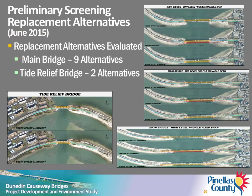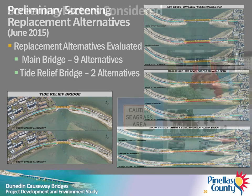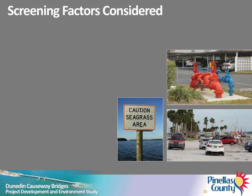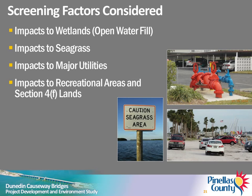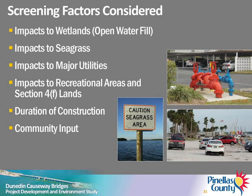A preliminary screening analysis of nine replacement alternatives for the main bridge and two replacement alternatives for the Tide Relief Bridge was conducted in June 2015. Factors considered for the preliminary screening of alternatives included impacts to wetlands, impacts to seagrass, impacts to major utilities, impacts to recreational areas, impacts to potential Section 4F lands, duration of construction, and community input.